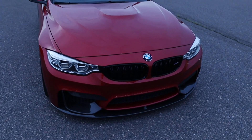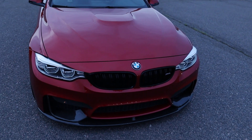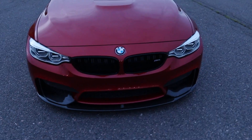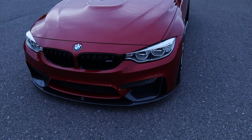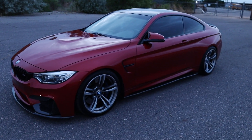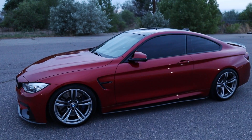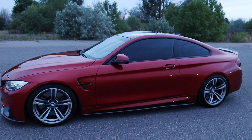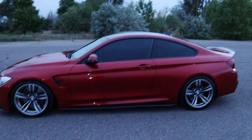It already came with the carbon fiber goods — the lip and the splitters. It has the full LED headlights, competition package, so you've got your gloss black grills and gloss black trim all the way around. It came with the side skirts already, and most importantly, it came lowered already, which is awesome because that's not cheap to put on springs or coilovers.